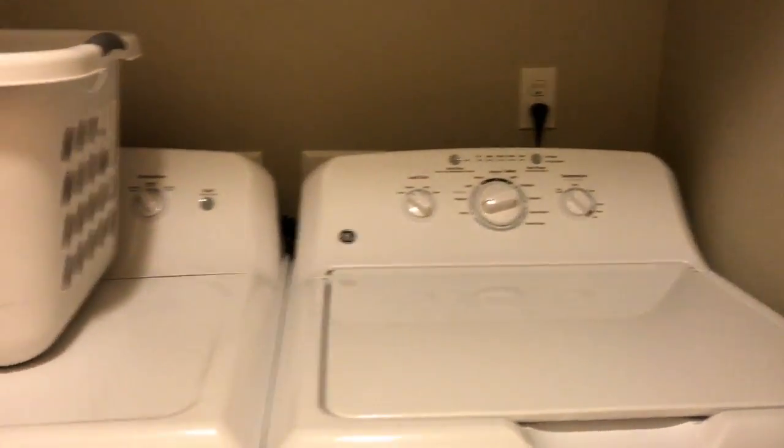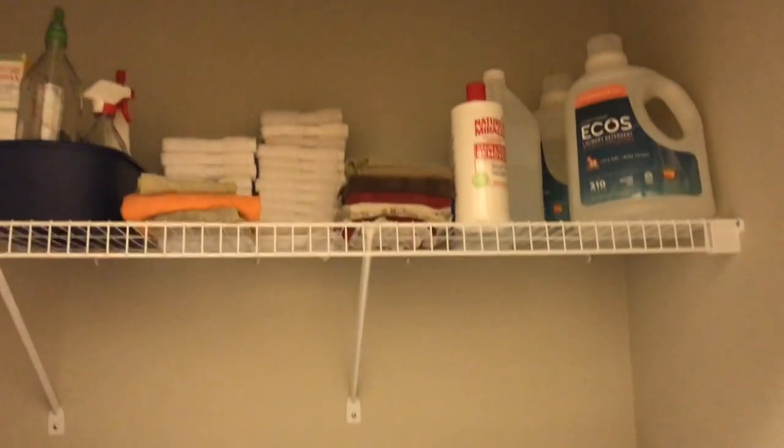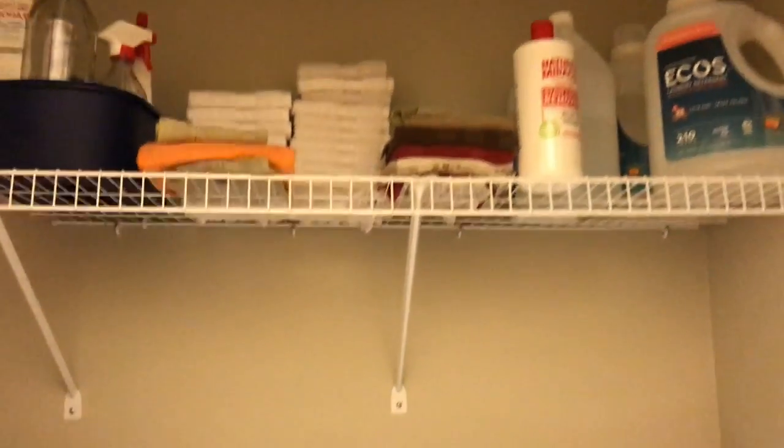Just across the hall is our laundry area. The washer and dryer are provided with the apartment — how nice is that? And there's room for supplies up above.